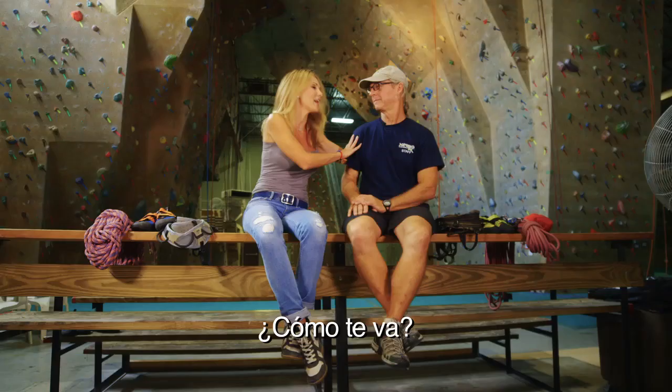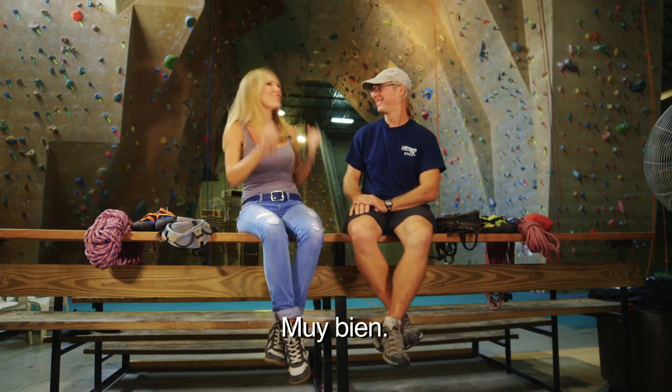And that's how it starts today. I'm with my friend Al. How are you doing? I'm fine, Camila. How are you? Good, fine.